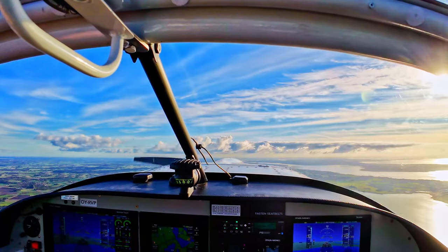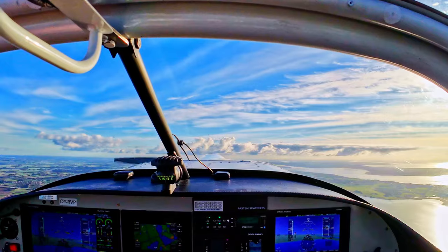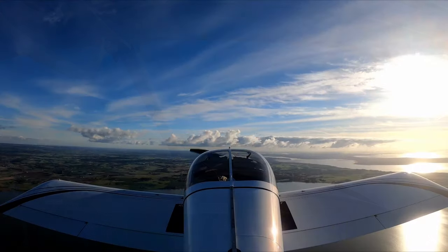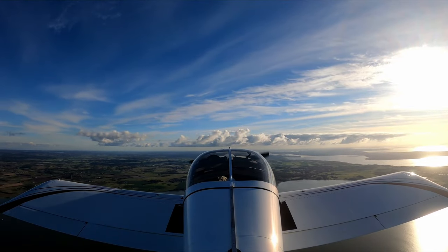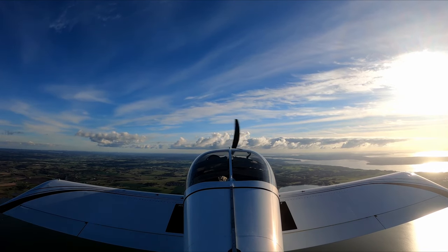Working a little bit, keeping the angle of attack pretty high and the airspeed pretty low, just listening to the differences in the frequency of the beeps.